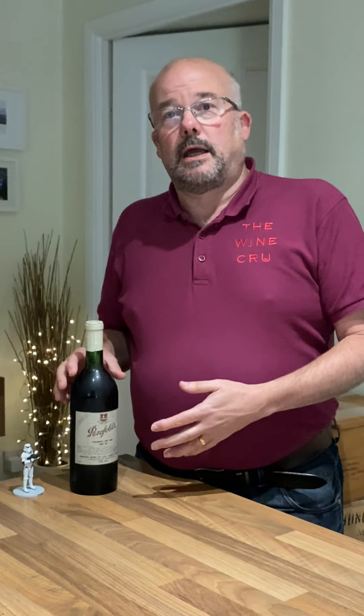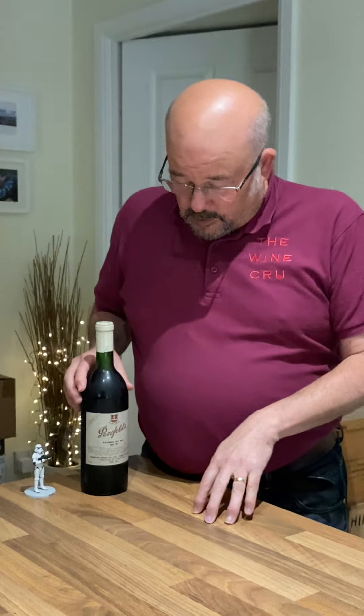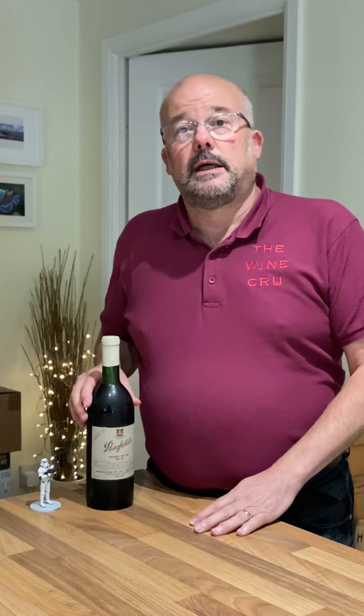A pretty rare bottle of wine. What's interesting about this particular bin of Penfolds and their bin series is that Bin 28 was actually the first wine that was given a bin number and that the bin number was put on the label.